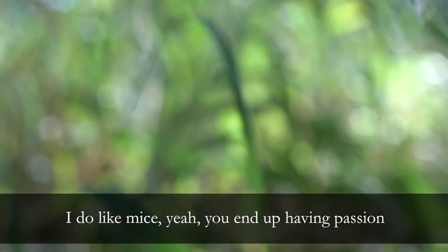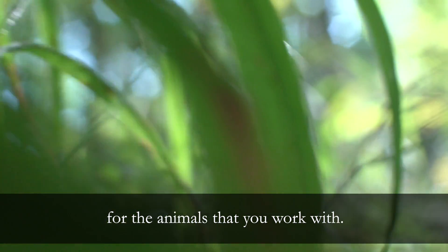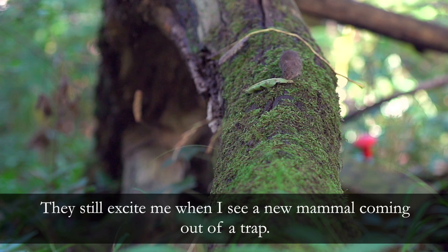I do like mice, yeah. You end up having a passion for the animals that you work with. They still excite me when I see a new mammal coming out of the trap.